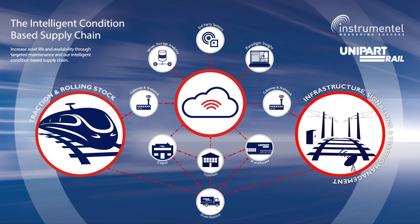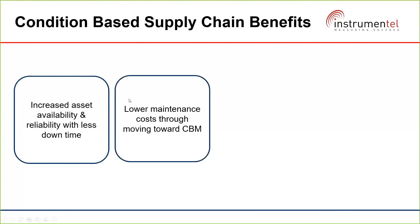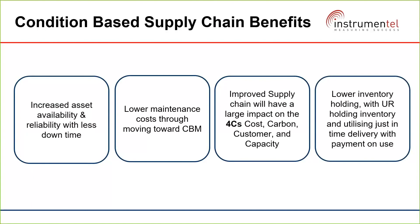The benefits are clear. We provide increased asset availability and reliability with less downtime, and lower maintenance costs through moving towards condition-based maintenance. Improving the supply chain has a large impact on the four C's: cost, carbon, the customer, and capacity of the network. Customers also benefit from lower inventory holding, with Unipart Rail holding the inventory and utilizing just-in-time delivery — only paying for what they use, when they use it.